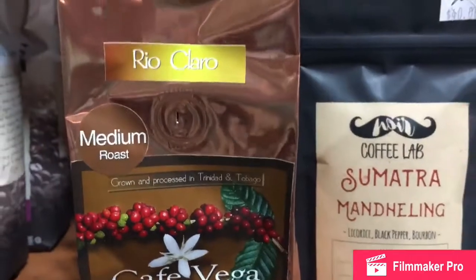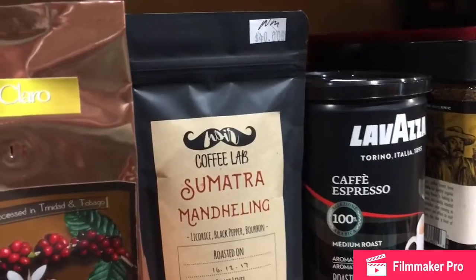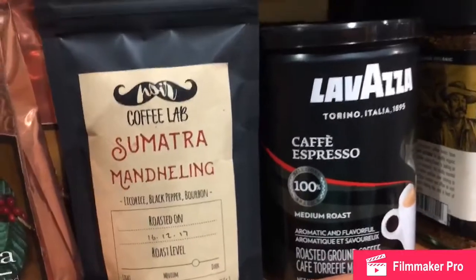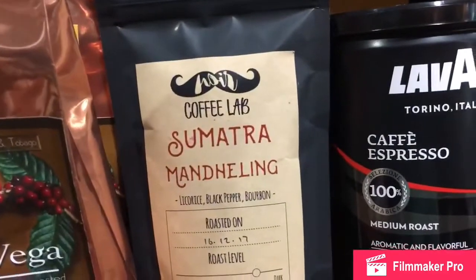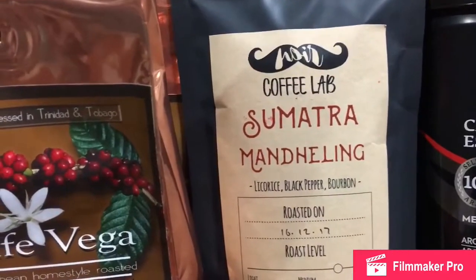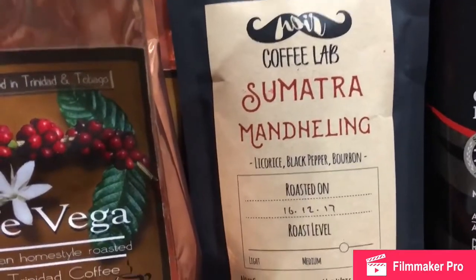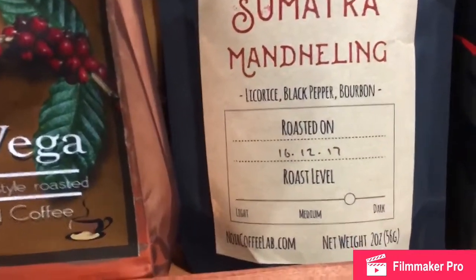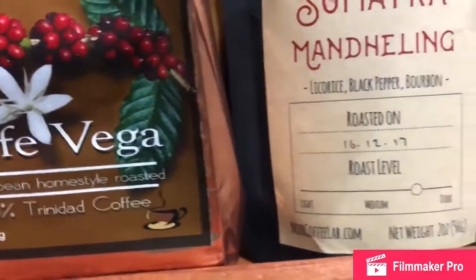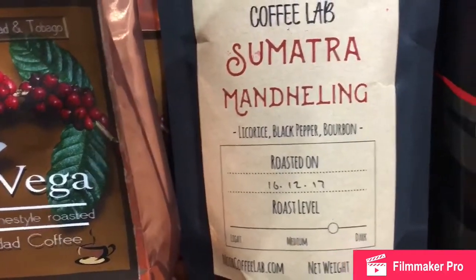Right next to it, we have some other brands of coffee also. This one I've never heard of — the café. We have something from Coffee Lab, Sumatra — and you all have seen it right in front of you. We are very close to the labeling and all of that. There is licorice, black pepper, and bourbon, you know.